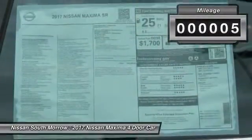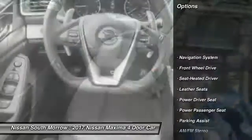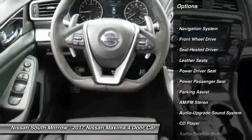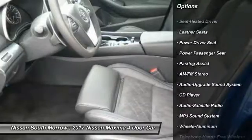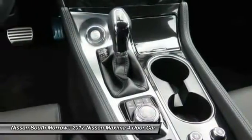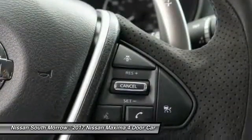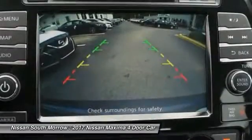This vehicle has less than 100 miles. Here are some of this vehicle's great options: anti-lock braking system, traction control, power passenger seat, navigation system, Bluetooth wireless data link for hands-free phone, air conditioning, front, home link, garage door opener, power steering, aluminum wheels, cruise control.